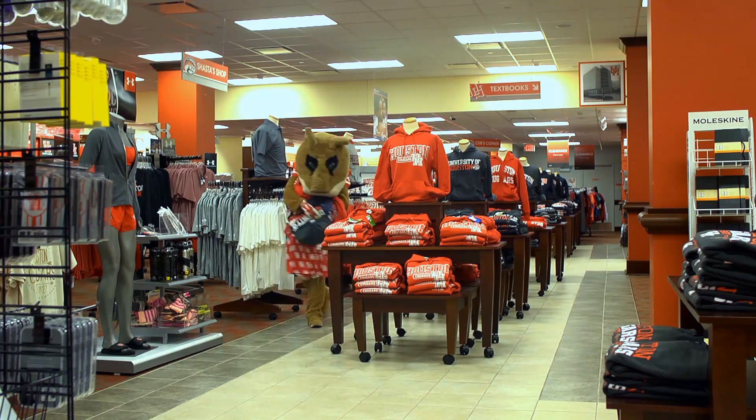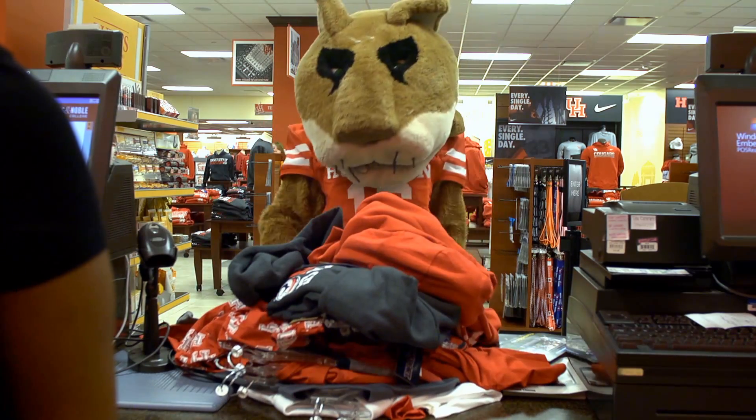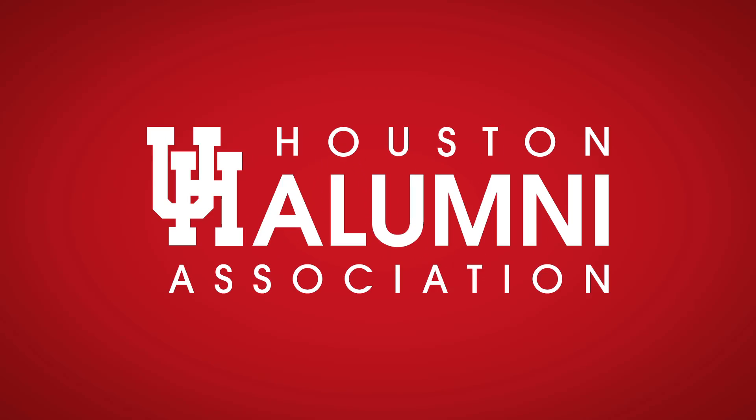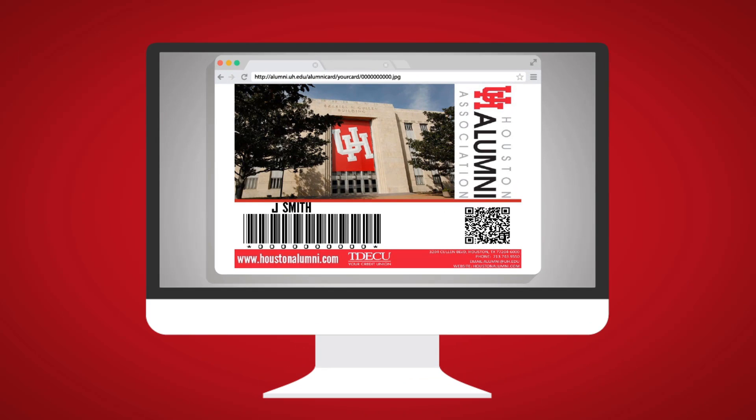UH main campus graduates can receive great discounts by showing their card at UHAA events, select on-campus venues, and select local businesses. Also, UHAA will announce new special promotions from our participating partners year-round, designed exclusively for UHAA cardholders.